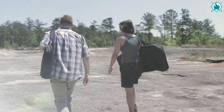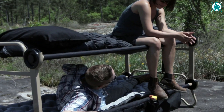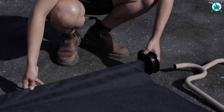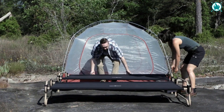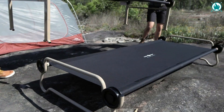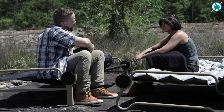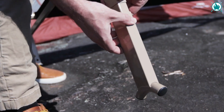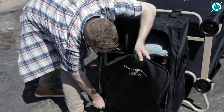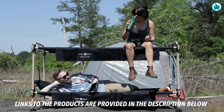Okay there, campers, hear me out. Introducing the Disco Bed, the ultimate sleeping solution for outdoor enthusiasts. With a sturdy and comfortable design, the Disco Bed can easily transform into bunk beds, cots, or even a bench. It's perfect for those camping trips where space is limited and sleeping arrangements can be challenging. It's lightweight, easy to assemble, and incredibly durable, so you can rest easy knowing that it can withstand the rigors of the great outdoors. Why sacrifice comfort for adventure when you can have both? Get the Disco Bed and make your next camping trip the best one yet. The price of this is $169.